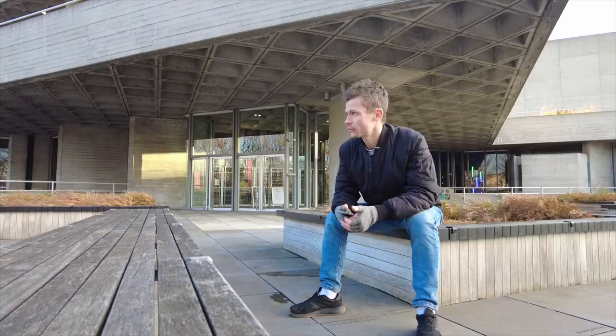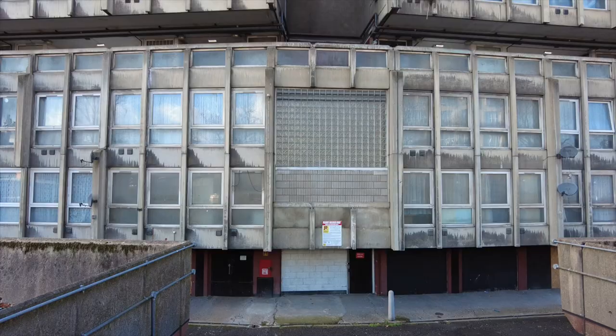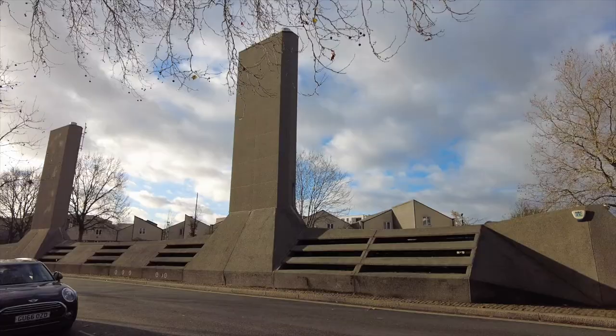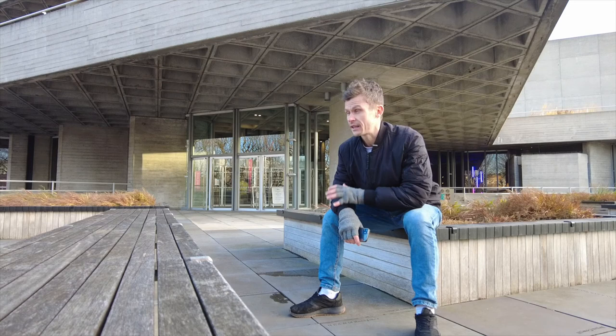Brutalism is one of the most controversial types of architecture of the 20th century. It's made mostly from concrete, it's massive, it's solid geometries, it takes lots of space and it's very brutal.